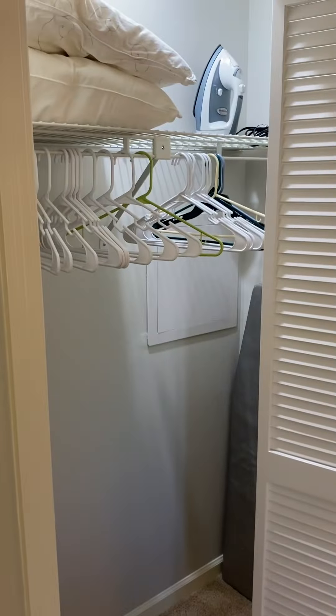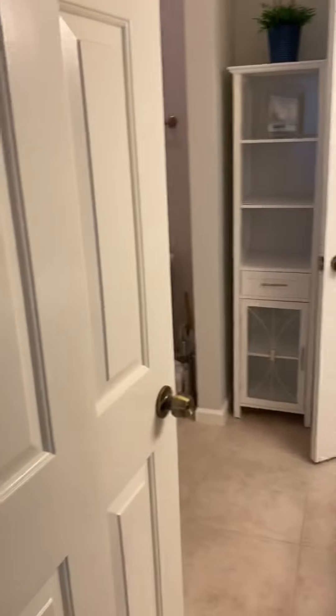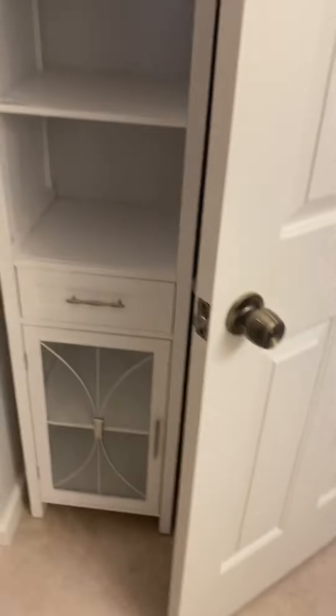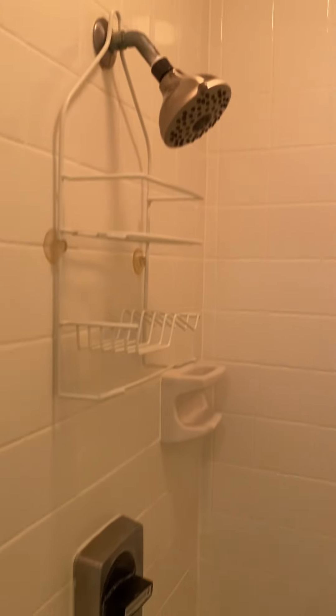This bedroom also has a closet right behind the door when you first enter. In addition, that bedroom has an entrance into this bathroom. We have jack-and-jill doors here. The bathrooms are redone with granite countertop sinks. This bathroom has a walk-in shower with tiled floors and tiled ceiling as well — no water stains or damage. This is the top floor unit.